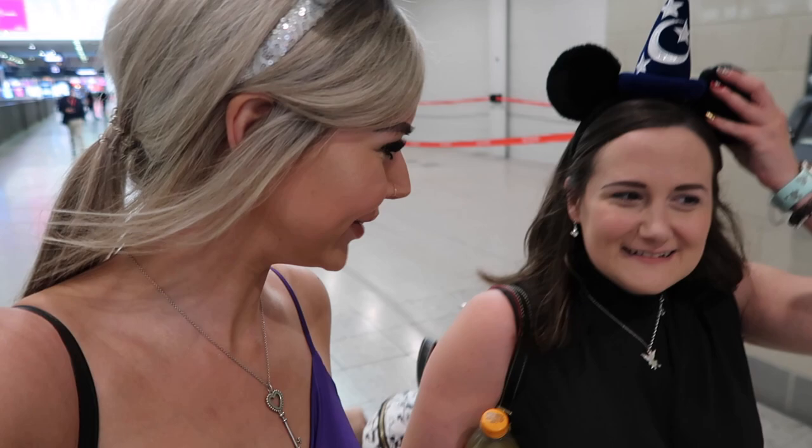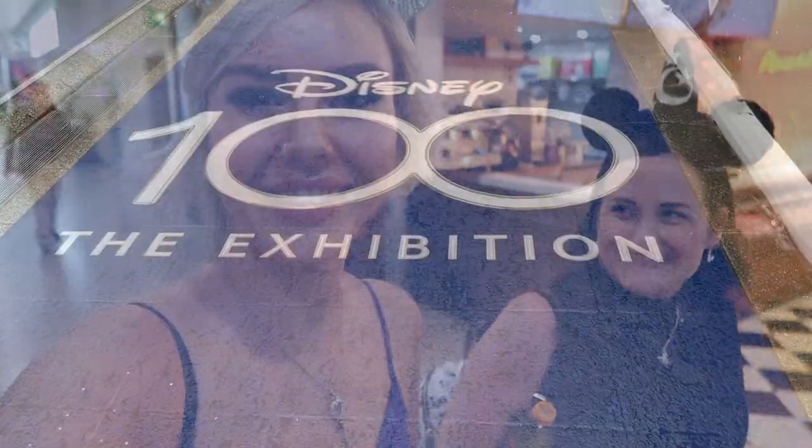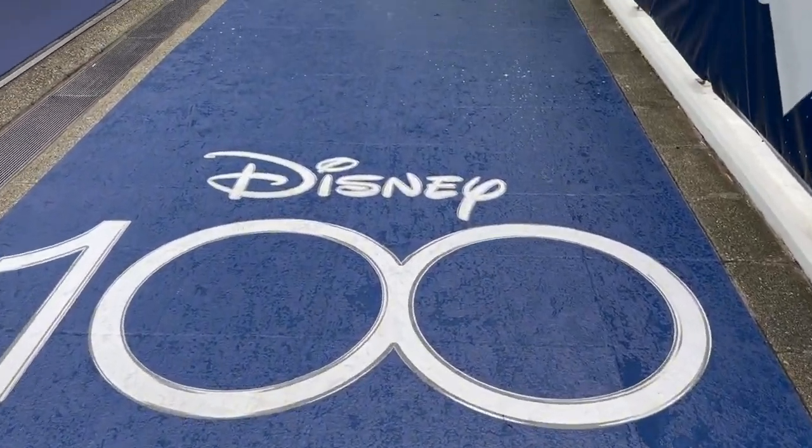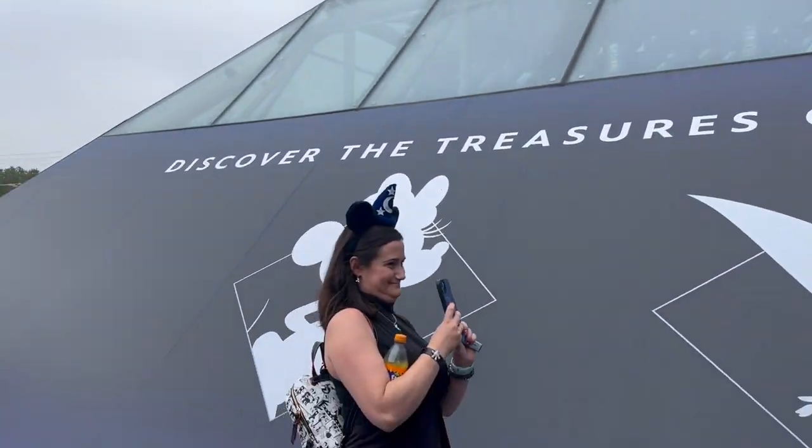Frozen would be cool — Lauren likes her classics. Lauren was just saying that her ears, the first pair she ever bought, were from Disneyland Paris, which is quite nostalgic and cute for the 100th. She let me wear these magic maker ears too, which are amazing. Guys, look — it's like a blue carpet leading us down! Hello Sorcerer!